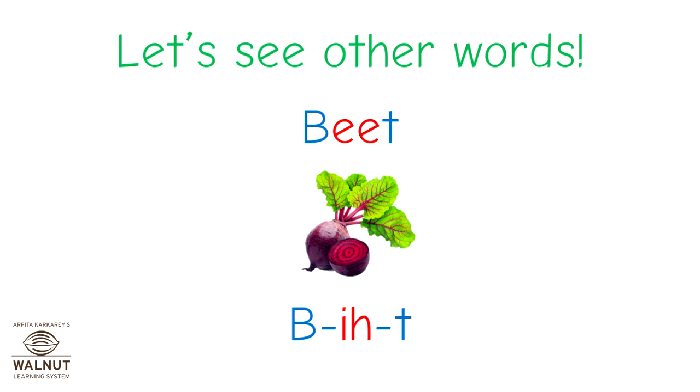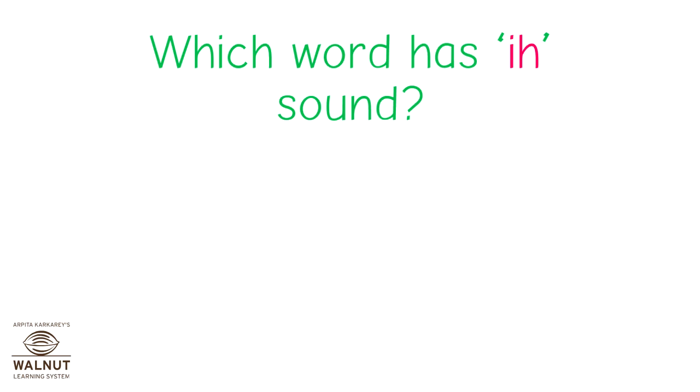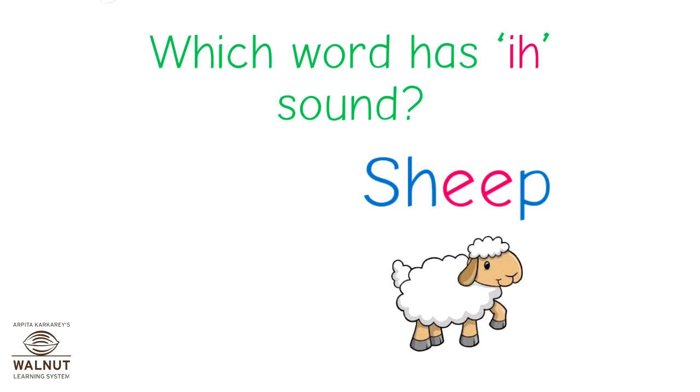Are you clear? Let's play a game now. You have to spot which word has the E sound in it. Remember, the E sound means double E. Leg or sheep — in which word is the double E? That's correct — it is sheep.